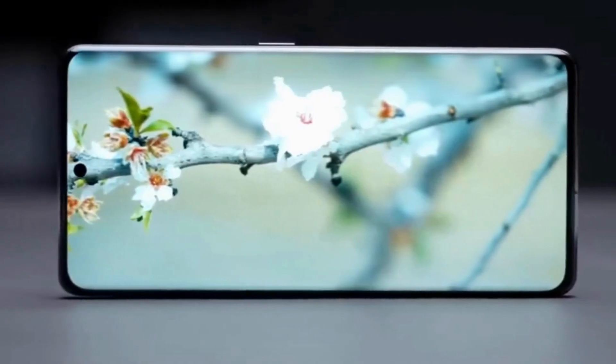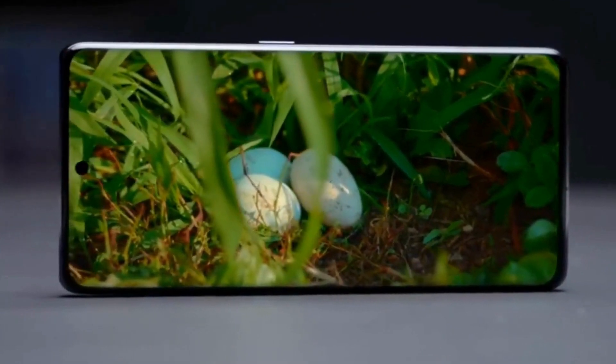Let's look at this mid-range smartphone on the Realme side and see how many expectations are going to be met.